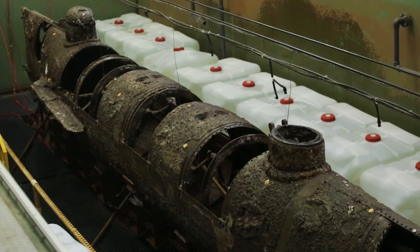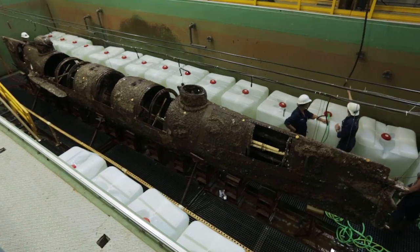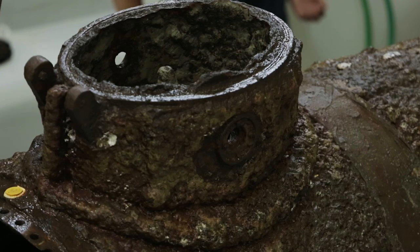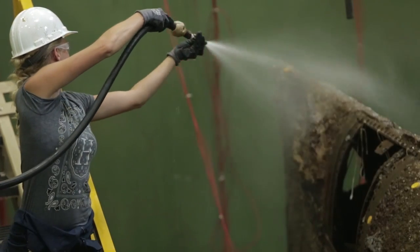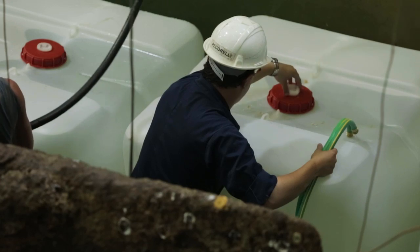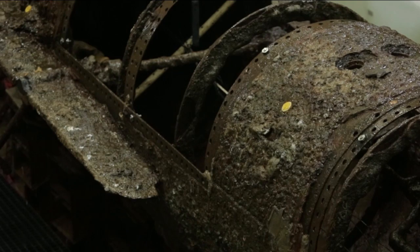The 40-foot iron sub spent 136 years at the bottom of the Atlantic and largely remains covered with concretion. A bath in sodium hydroxide and water will hopefully allow scientists to remove that hard shell and see the hull.